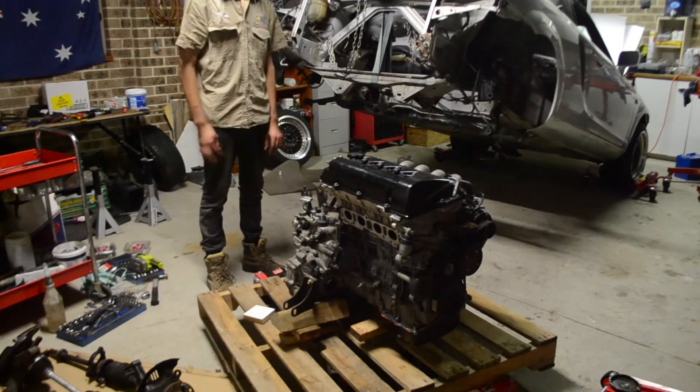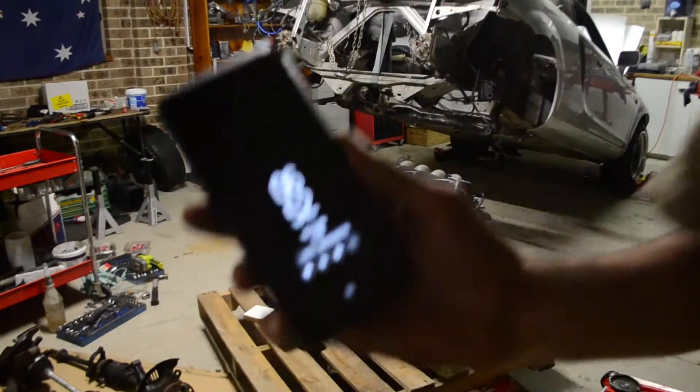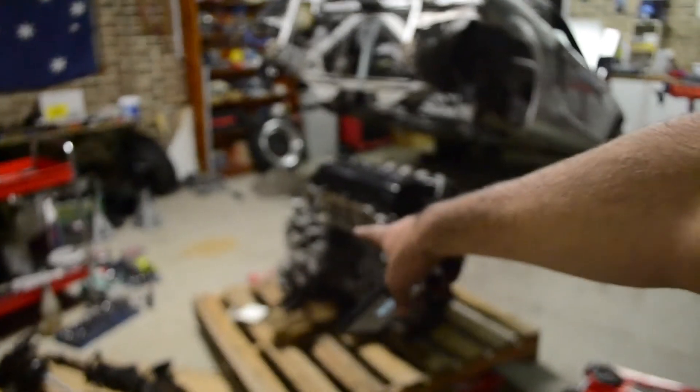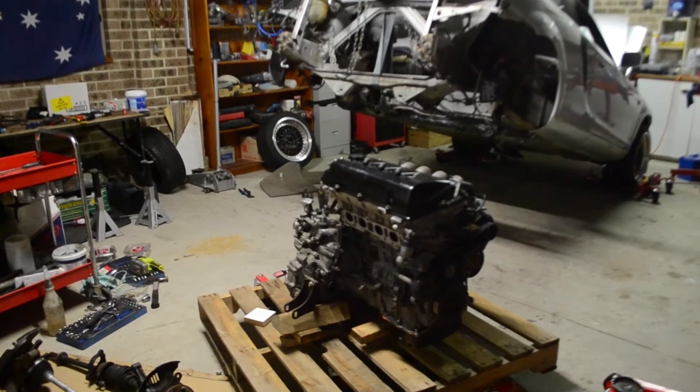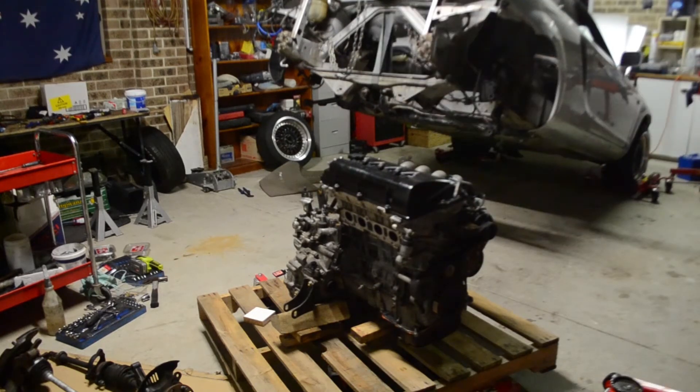Let's get a new one. The time is 6:52, so that's about three and a half hours — engine out. That's it, that's this video, that's done. Next video we'll be pulling it apart. Subscribe.